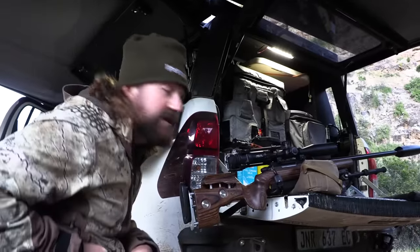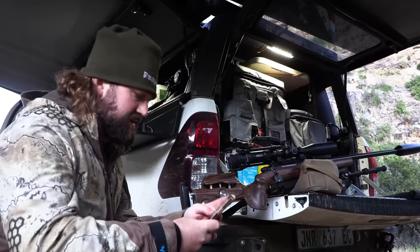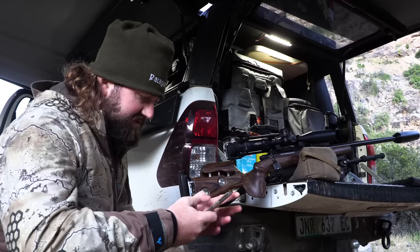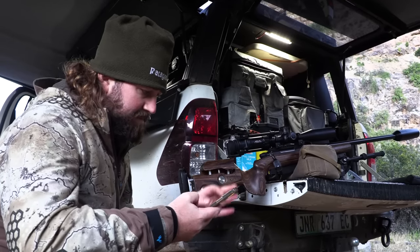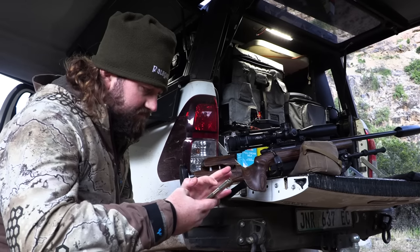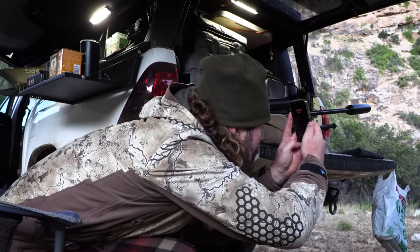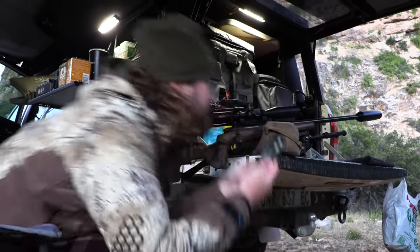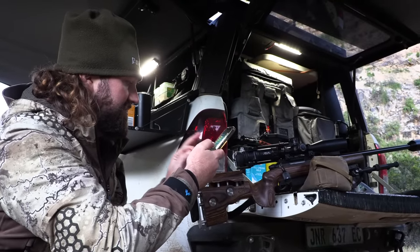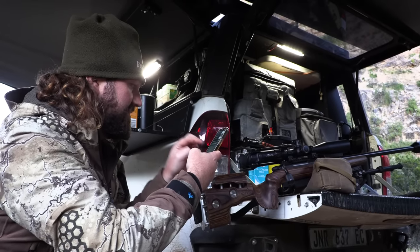We spotted a couple of baboons on the cliff. I think they might actually be sleeping there. They're at 485 meters. I've only got the 22-250 because I left the other rifles at the farmhouse in the safe. We're going to dial for 485, no wind for now, slope angle 20 degrees, weather 10 degrees Celsius, and select the 22-250.